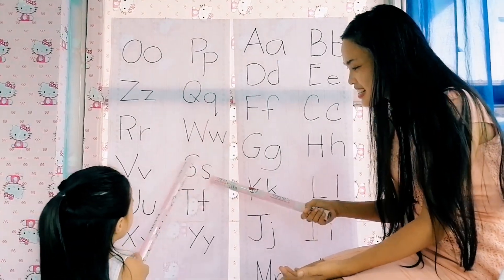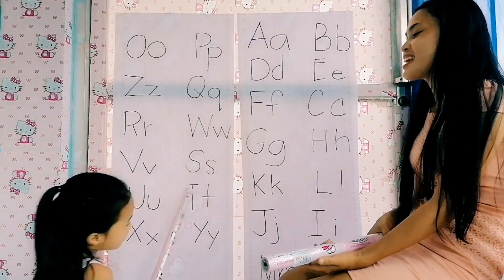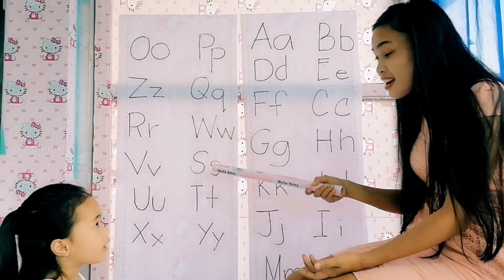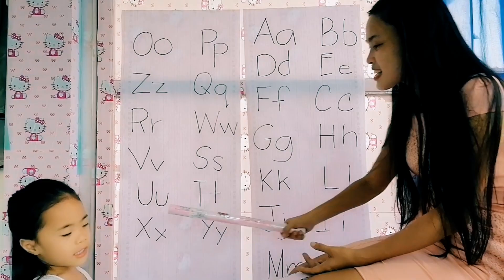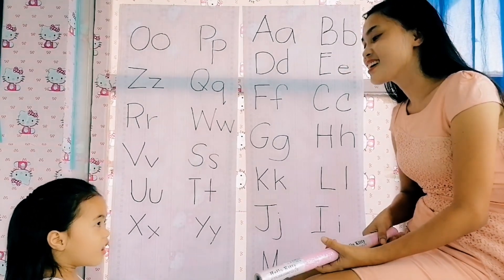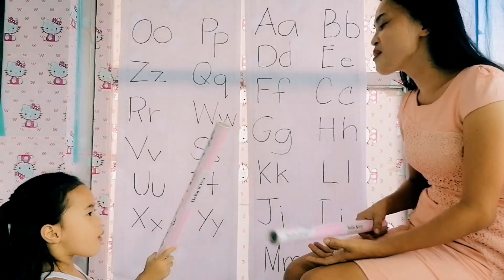Next, letter S. Yes. Is it a vowel or a consonant? A consonant. Very good, letter S — consonant. Next, letter U reads — is it a vowel or a consonant? It's a vowel. Very good.